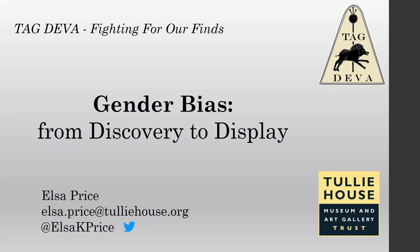I'm from Tullie House Museum and Art Gallery Trust in Carlisle, and I curate the archaeology collection there. My talk today is going to focus on gender bias.